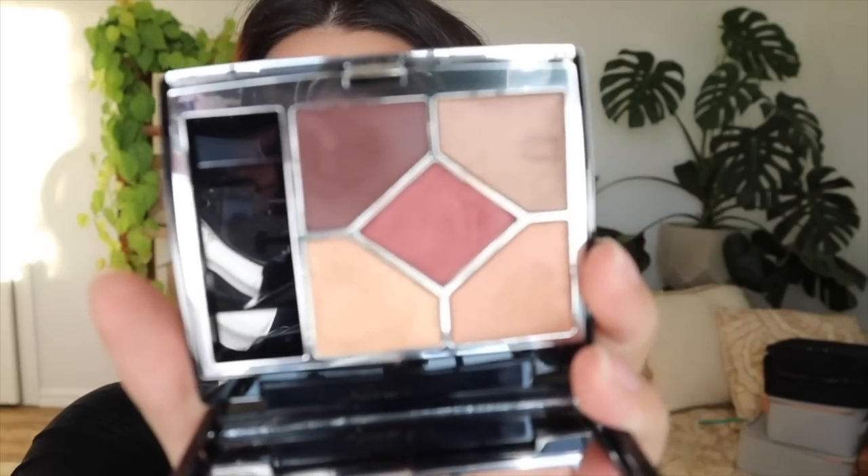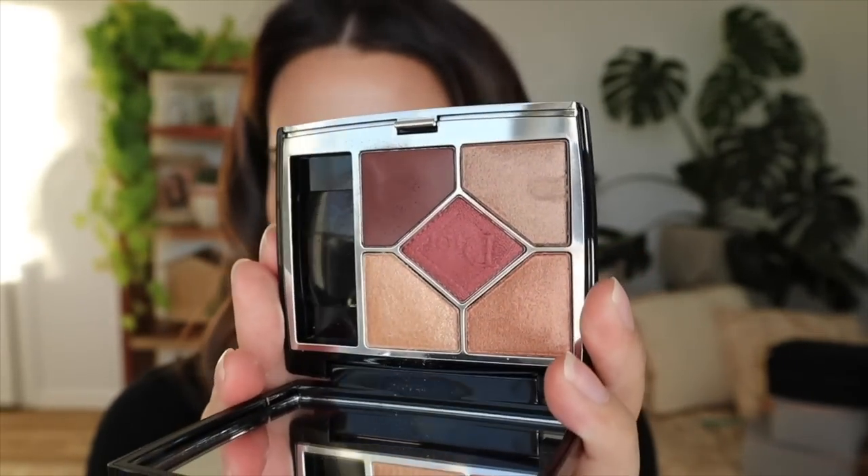Now moving on to the products I disliked. My biggest disappointment today was this Dior eyeshadow palette. I was really excited for this one because it looks so lovely in the palette — it looks like it has a lot of dimension and it looks very soft and beautiful as a quick and easy eyeshadow palette. But sadly, everything was just super dry. It doesn't look impactful at all, it was very hard to blend out, it just looks bruisey, and I don't like it. Highly do not recommend.